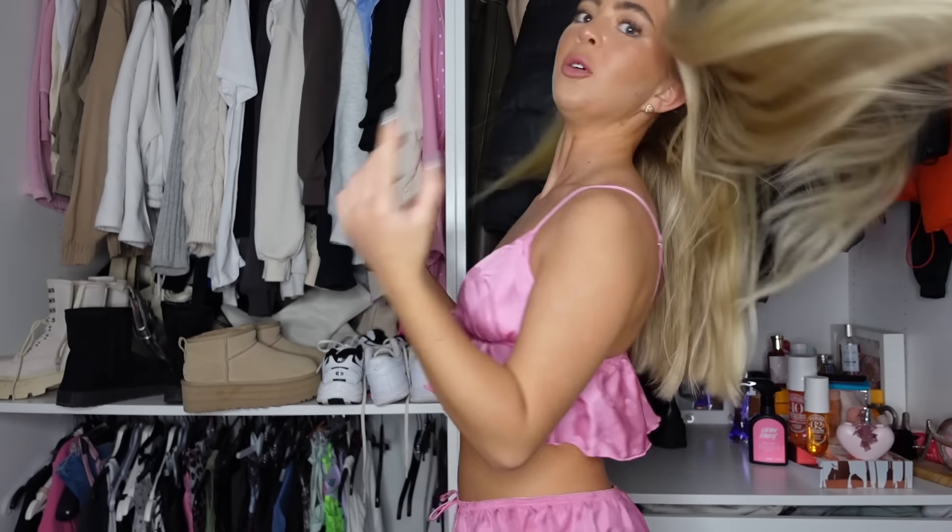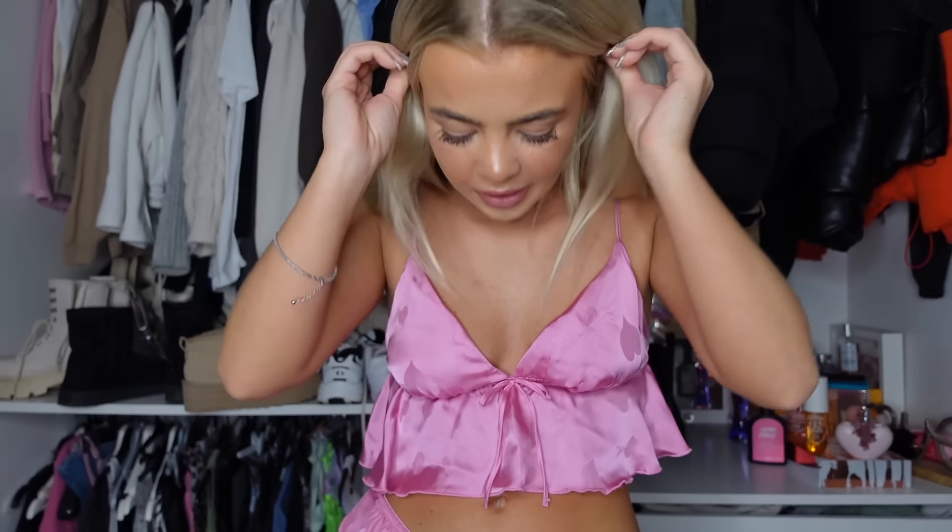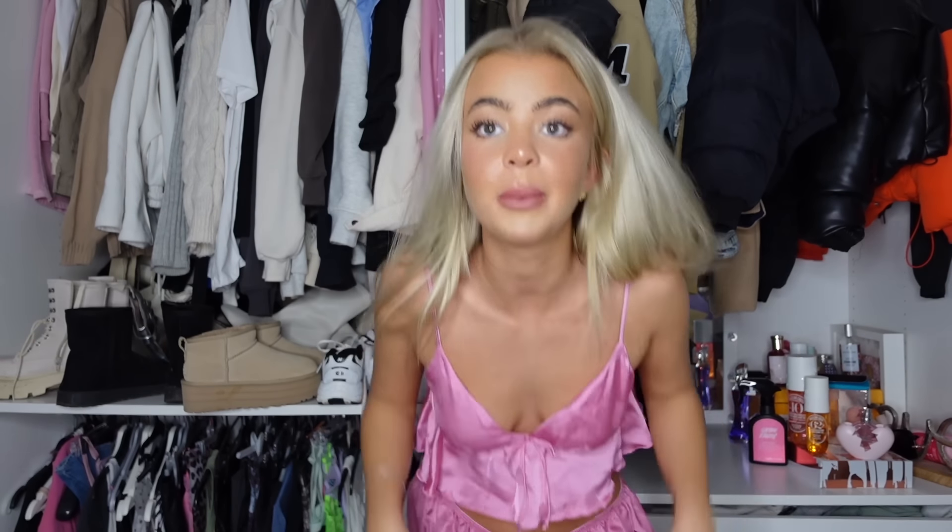This is the first outfit — I'm in love with the top, it's so cute. The shorts, though, I picked up in the wrong size. They didn't have extra small so these are small — just a little bit baggy. But it's super cute, I love the color, and I'm gonna keep it because I've already taken the labels off.